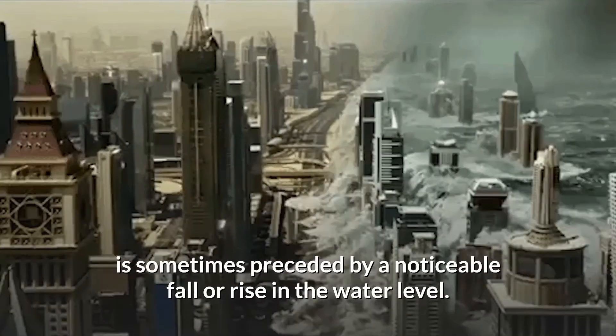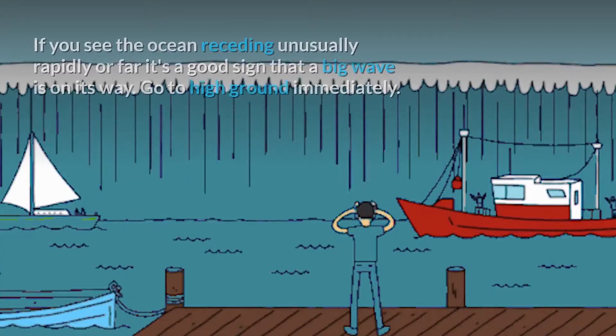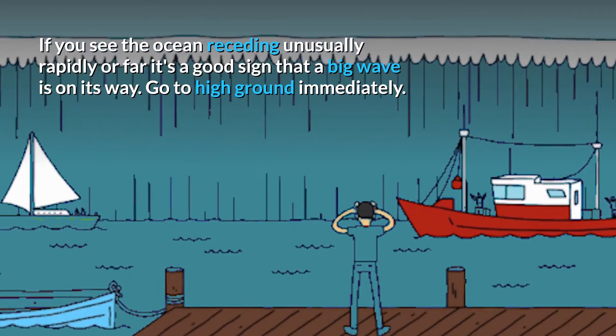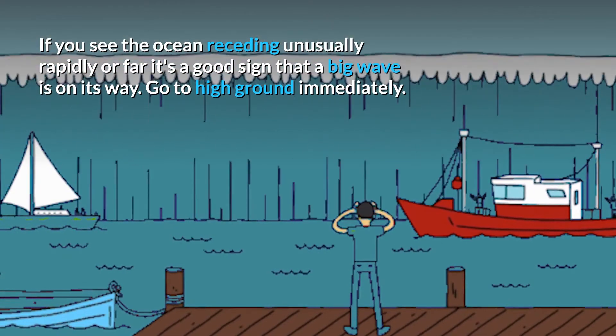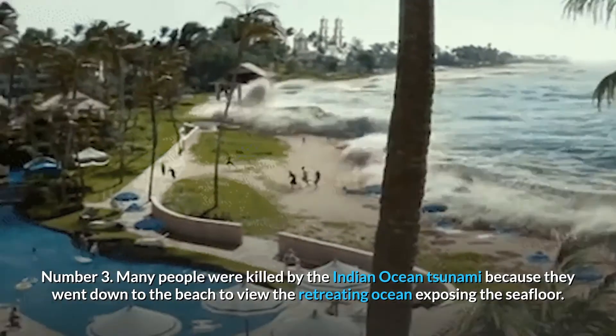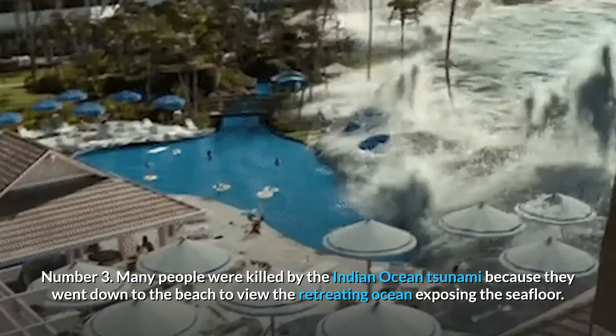Number two: witnesses have reported that an approaching tsunami is sometimes preceded by a noticeable fall or rise in the water level. If you see the ocean receding unusually rapidly or far, it's a good sign that a big wave is on its way. Go to high ground immediately.